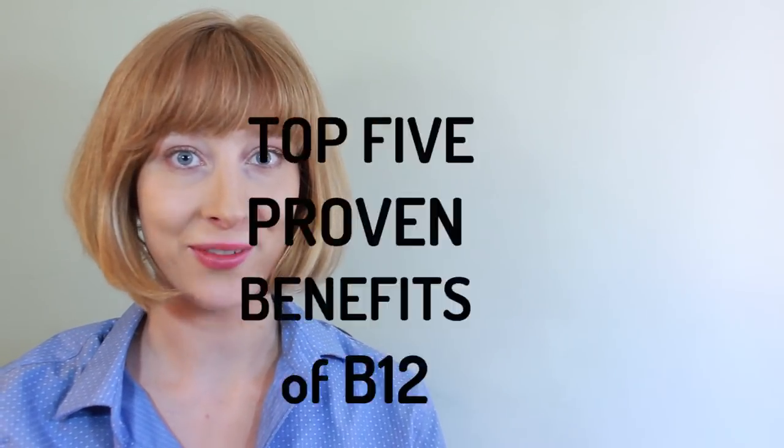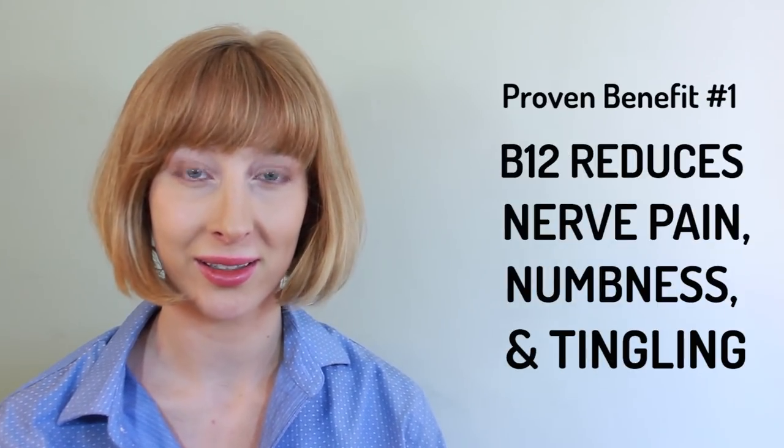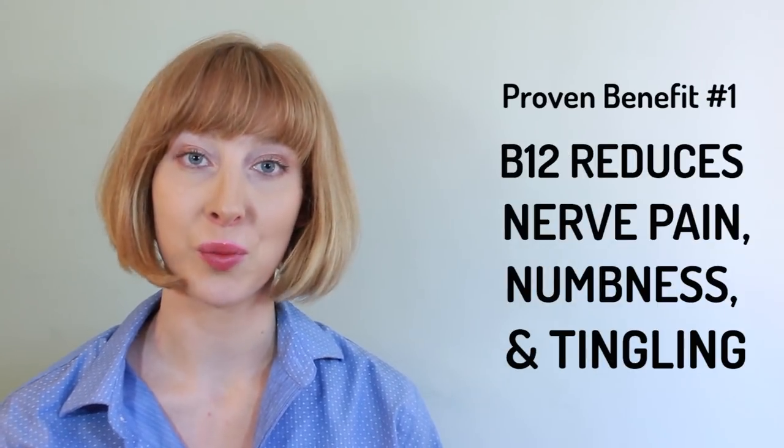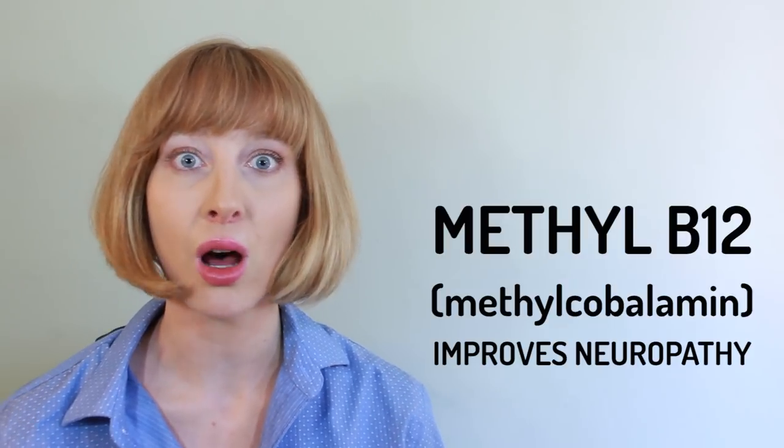Let's start with the top five proven benefits of B12. One: help reduce nerve pain, numbness, and tingling. I can personally vouch for B12's nerve-saving power. I used to have neuropathy in both of my legs, and I thought it would never go away, until I started supplementing with methyl B12. Once my levels were up, my pain was gone. It takes time, but just be patient with it.